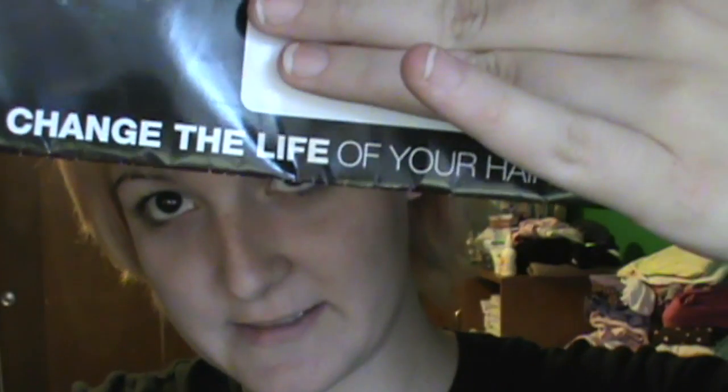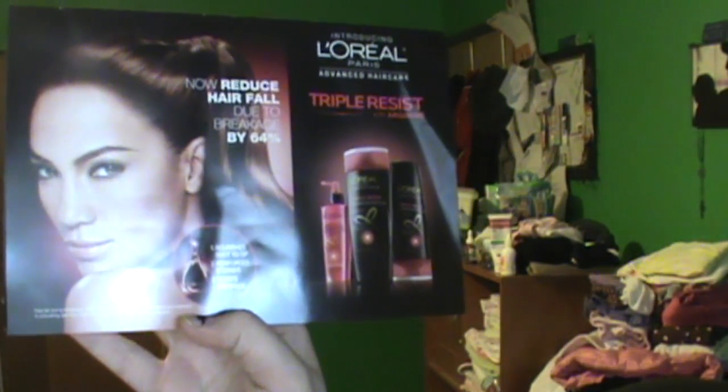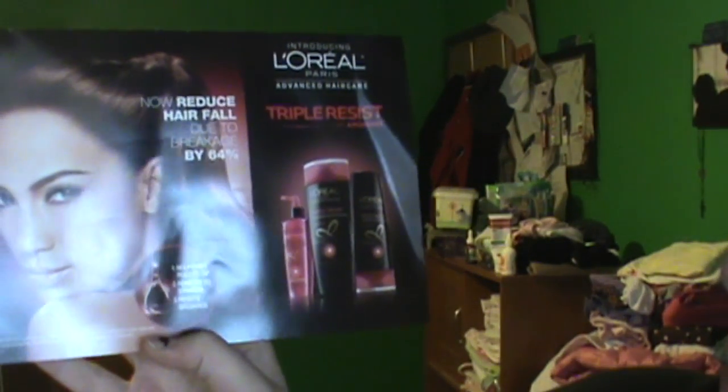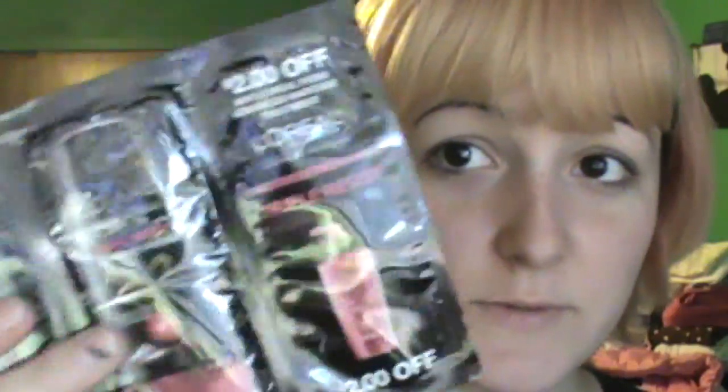I get a little melodramatic, I'm not going to lie. I'm going to do a little unboxing here too, because I got this in the mail. It's from L'Oreal Paris Advanced Hair Care. It says reduce hair fall due to breakage by 64% — this is their Triple Resist with Arginine. It comes with shampoo and conditioner samples and a coupon to save $1 on any advanced hair care product. So that's nice — thank you L'Oreal. I probably signed up for a L'Oreal newsletter a long time ago.